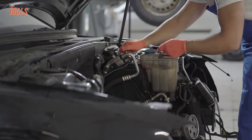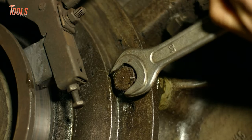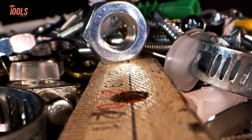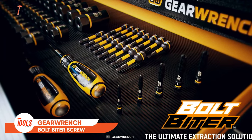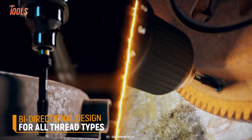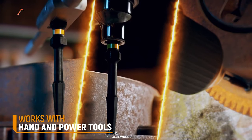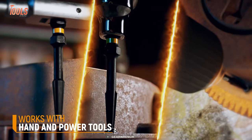Every automotive or engine mechanic knows the pain of removing frozen screws, sheared bolts, and stuck fasteners. That's why GearWrench designed its bolt-biter screw extractors that come with high-strength steel construction. Each of the extractors has a bi-directional design for all types of thread and works with almost every hand or power tool, providing you superb control for every tough extraction situation.